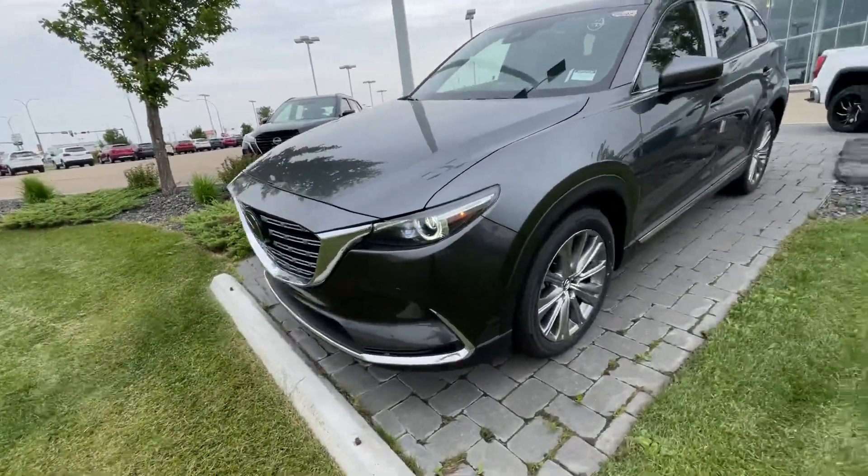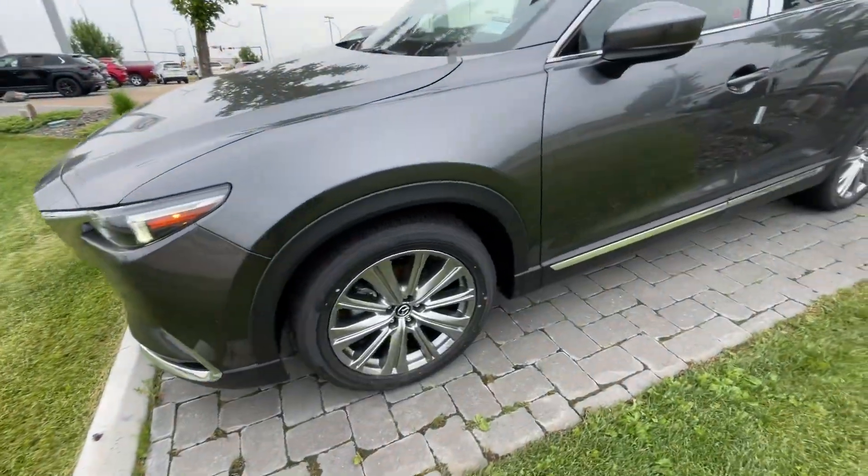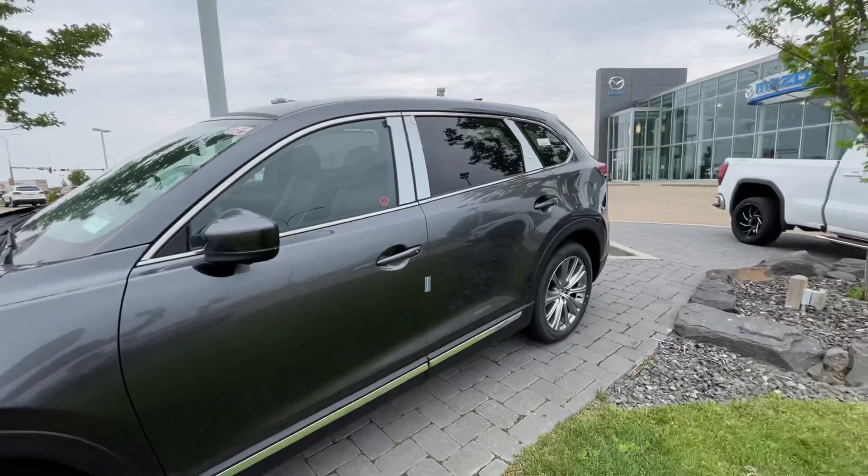You do have 360 cameras, front and rear parking sensors, and big tires for eating up the bumps.